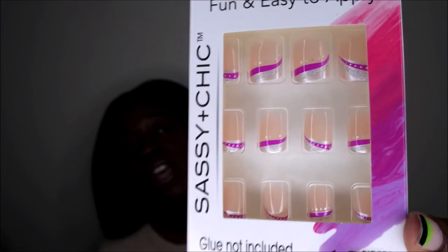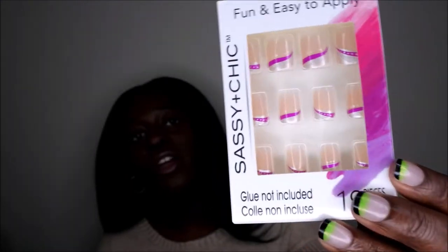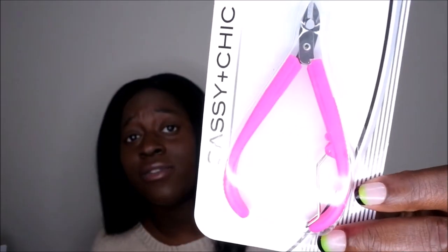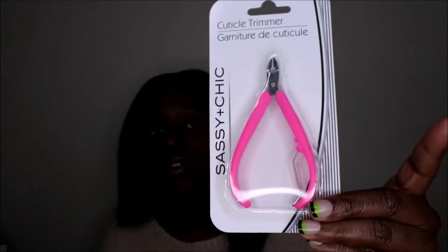With the French tips you can make them look pretty natural, so those are cute. Then I picked up some more nail polish — a pink and a blue. I also picked up a cuticle trimmer; I think I have one already but couldn't find it, so I went ahead and picked up another one for a dollar.